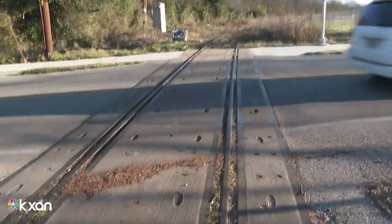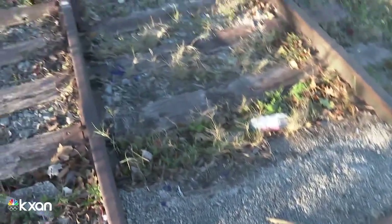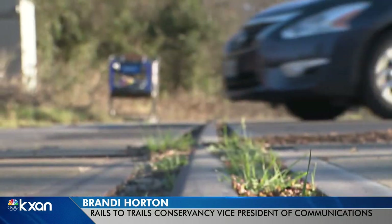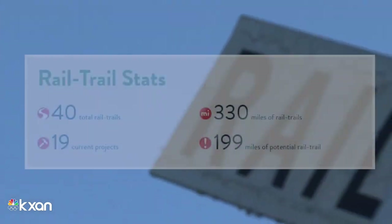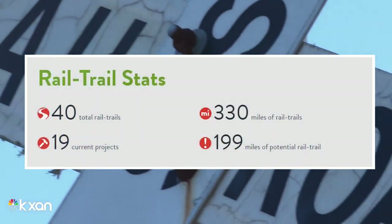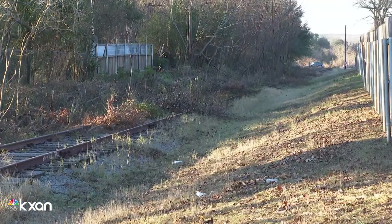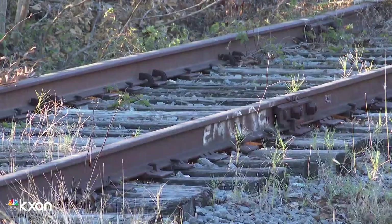While the work is being done in parts, once the trail is finished it'll act as one cohesive path. It's an effort being explored across the country — how do we create a nation connected by trails so that everyone everywhere has access? Currently, there are 40 former rails that have been transformed into trails across the state, providing over 300 miles of trails, according to the Rails to Trails Conservancy, with 19 other projects similar to the Bergstrom Spur underway.